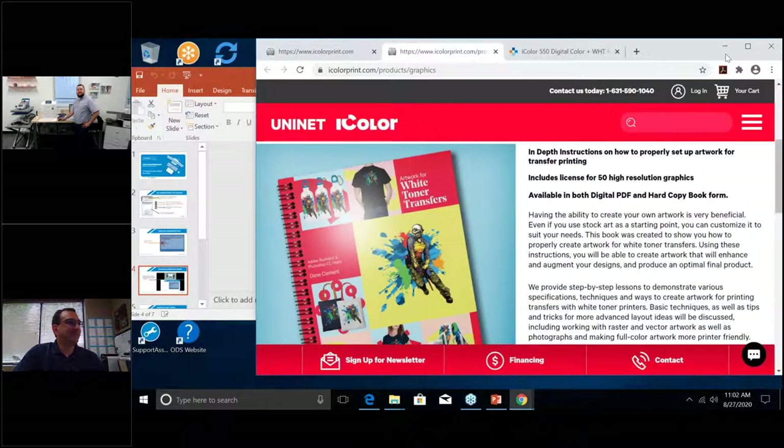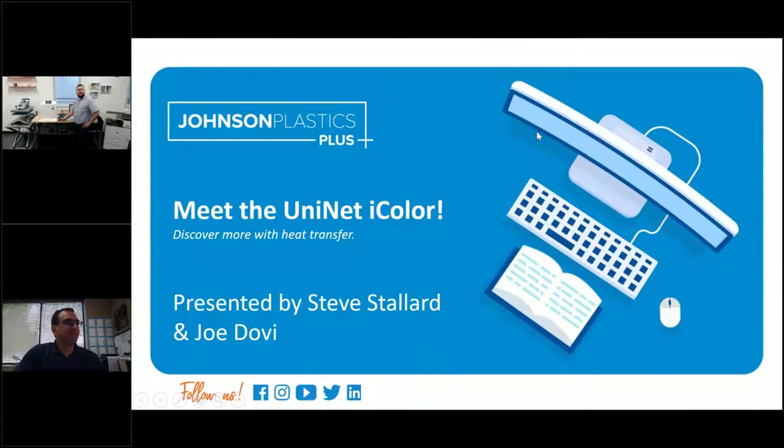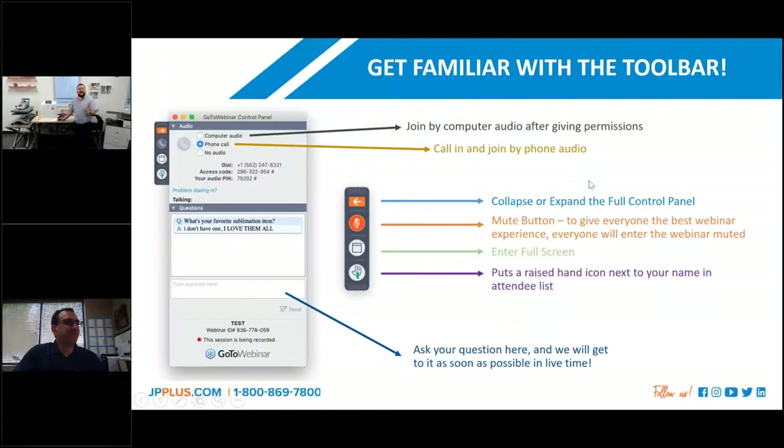If you're having any audio issues, just restart your application — that will probably solve it for you. Or dial back in if you can't hear on your computer and use the audio dial-in option.